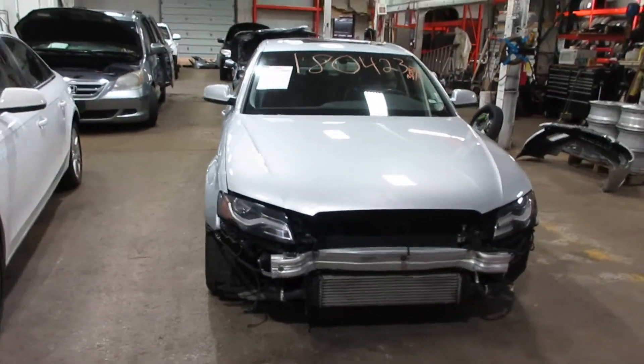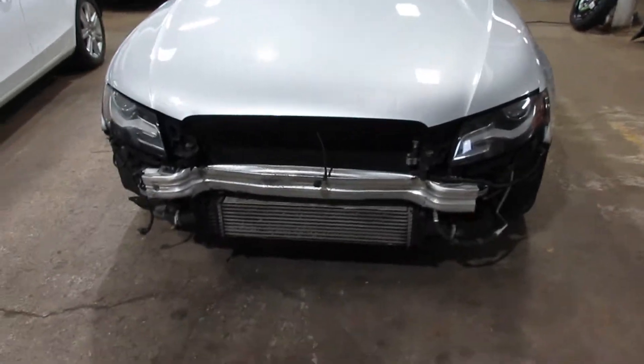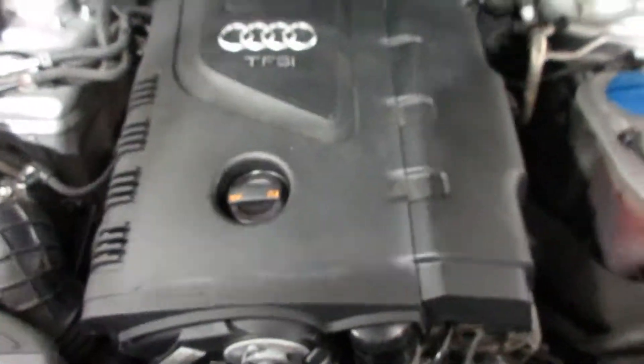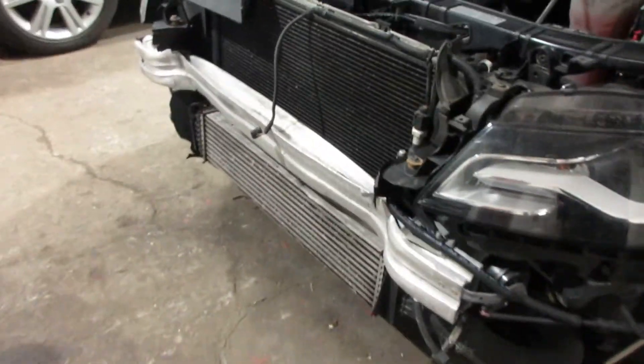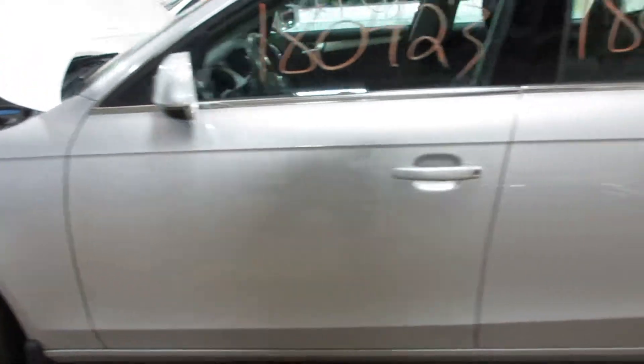Hello and welcome to Tom's 4 and Auto Parts. Here we have stock number 180423. It is a 2012 Audi A4 with a 2.0 liter four-cylinder turbo motor. The vehicle is all-wheel drive with a manual transmission. We're parting it out due to some front-end and rear-end damage, but we have some very nice parts for this vehicle.